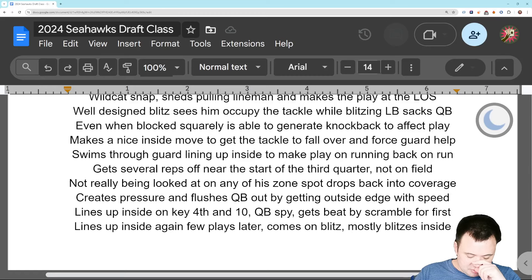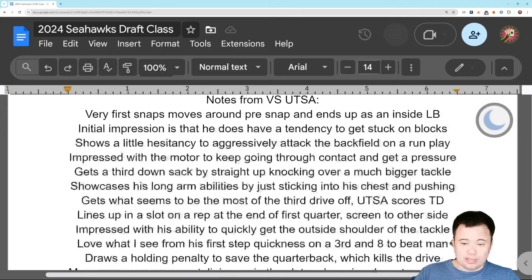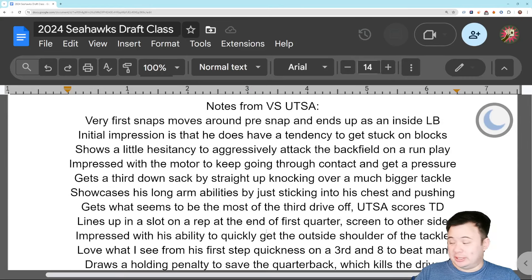A few plays later, he lines up inside again and comes on a blitz — that seems to be what happens on most of his inside reps. On this play, UTSA would score a touchdown, which would be their last offensive play; they would not get the ball back and Houston would win the game. Mostly good stuff here — I liked a lot of what I saw. There is some stuff that lets you know why this guy was not a highly coveted prospect, but I suspect he could have been a highly touted maybe top-100 guy next year if he had come back. He probably could have filed paperwork for it, having played only about 20 total snaps his first two years combined. I actually think there's a chance he could develop into something NFL caliber.